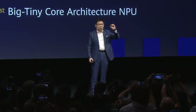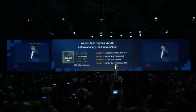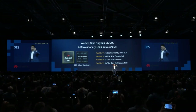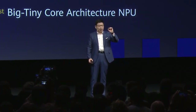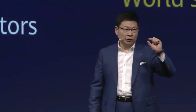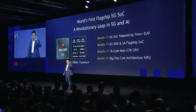It's the Kirin 990, with over 10.3 billion transistors on it. It's the world's most powerful 5G SoC chipset. It has an octa-core CPU, a 16-core powerful GPU inside, and also the most advanced ISP and AI processor inside. More importantly, it's the world's most powerful 5G modem inside, supporting both SA and NSA architecture. We bring a revolutionary leap in 5G and AI.